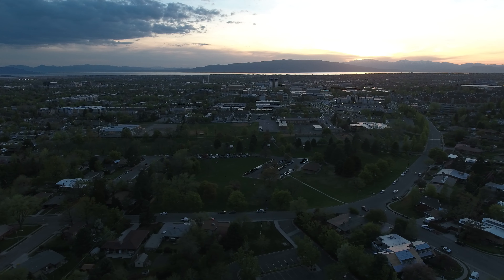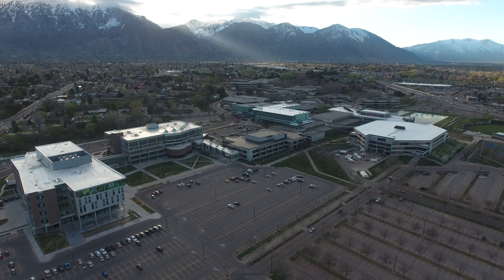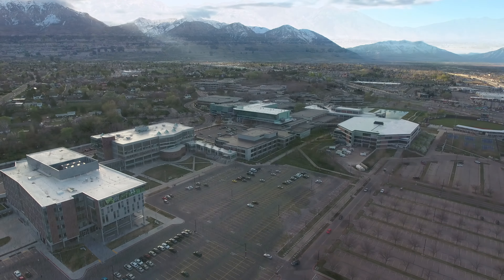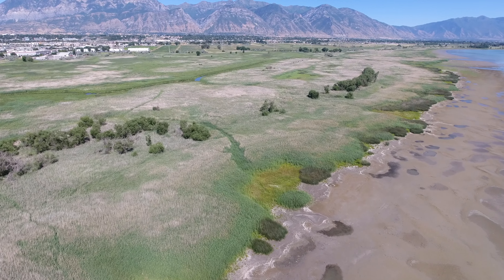Both BYU and UVU are located close by for research opportunities. There are plans to build the Utah Lakeshore Trail System with a trail connection to UVU and the Orem Intermodal Center. Associated Nature Center Boardwalk Trails could loop around wetland and lakeshore areas.